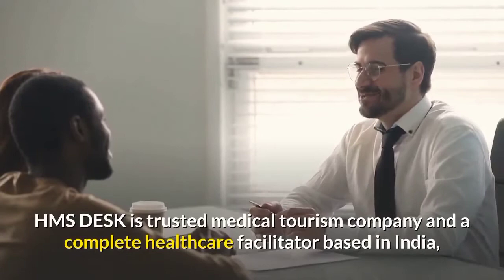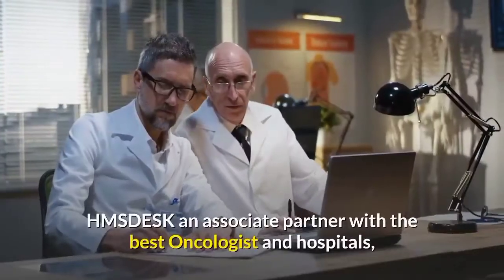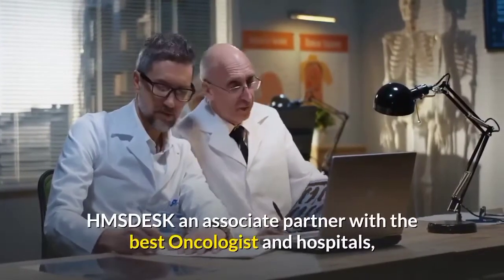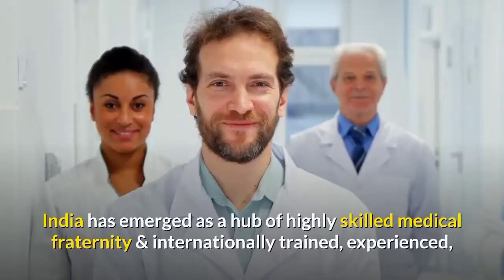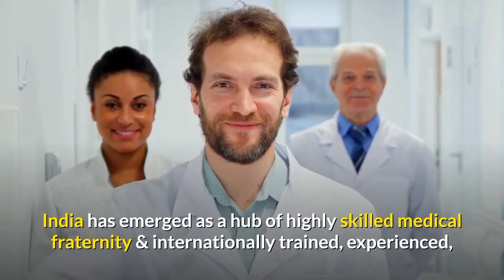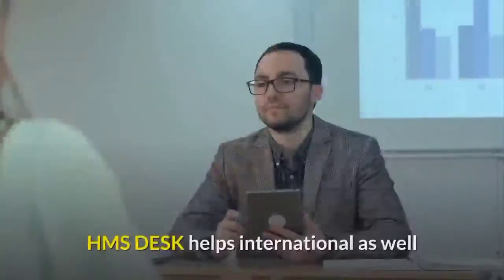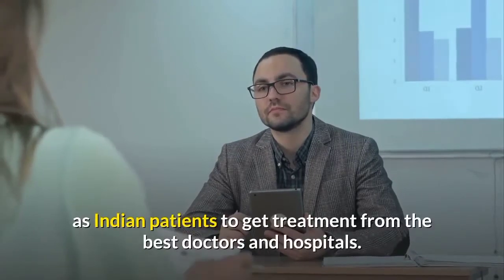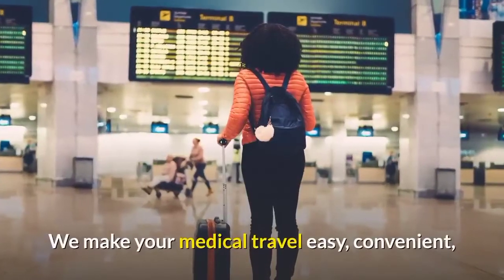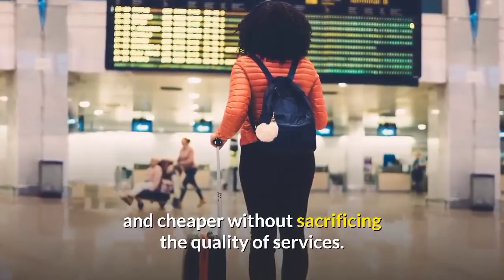Why choose HMSdesk.com? HMS Desk is a trusted medical tourism company and a complete healthcare facilitator based in India. HMS Desk is an associate partner with the best oncologists and hospitals, providing world-class treatment at an affordable cost. India has emerged as a hub of highly skilled medical fraternity with internationally trained, experienced, and competent doctors. HMS Desk helps international as well as Indian patients to get treatment from the best doctors and hospitals. We make your medical travel easy, convenient, and cheaper without sacrificing the quality of services.